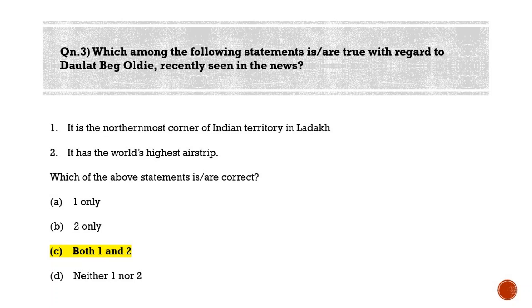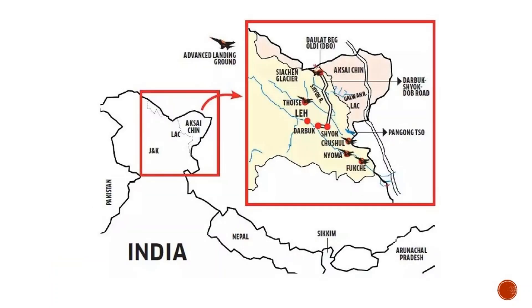Daulat Beg Oldie is the northernmost corner of Indian territory in Ladakh, in the area better known in Army parlance as Sub-Sector North. It has the world's highest airstrip, originally built during the 1962 war, abandoned until 2008, when the Indian Air Force revived it as one of its many Advanced Landing Grounds along the LAC.